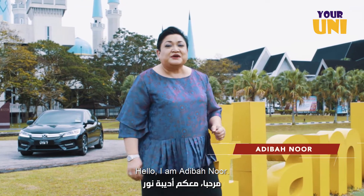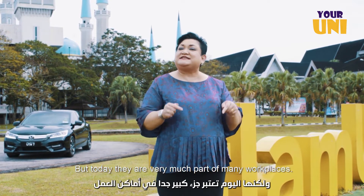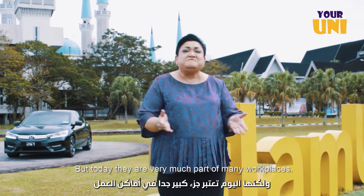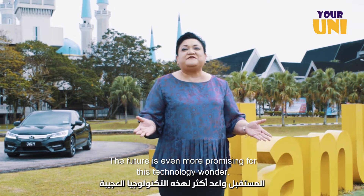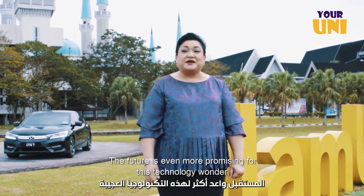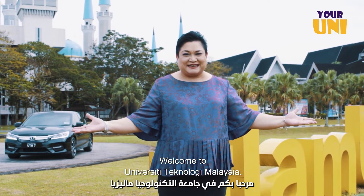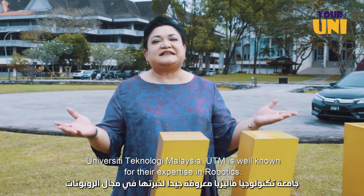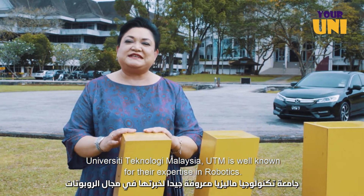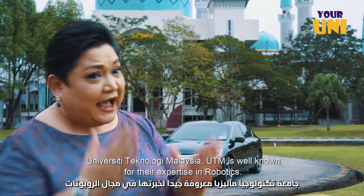Hello, I'm Adi Bahnoor. Robots are common in manufacturing industries, but today they're very much part of many workplaces. The future is even more promising for this technology wonder. Welcome to University Technology Malaysia. UTM is well known for their expertise in robotics.